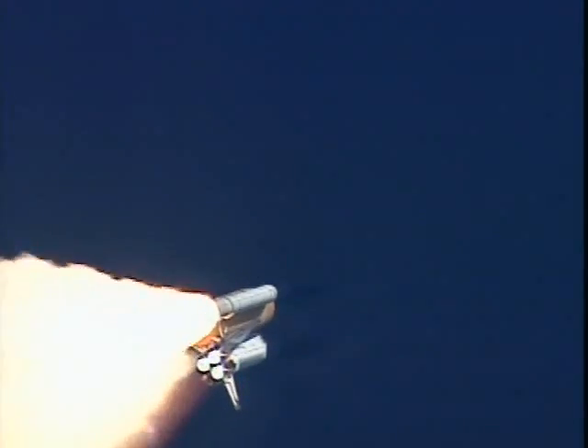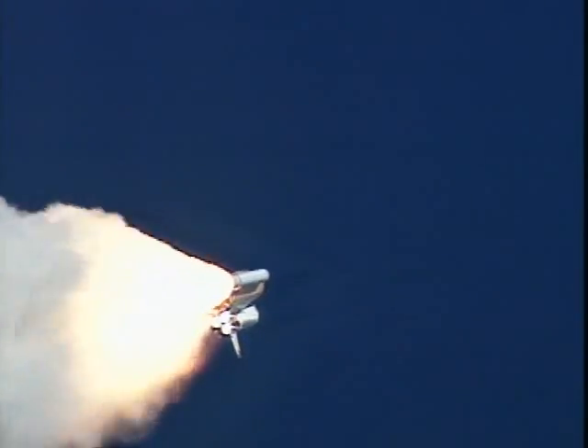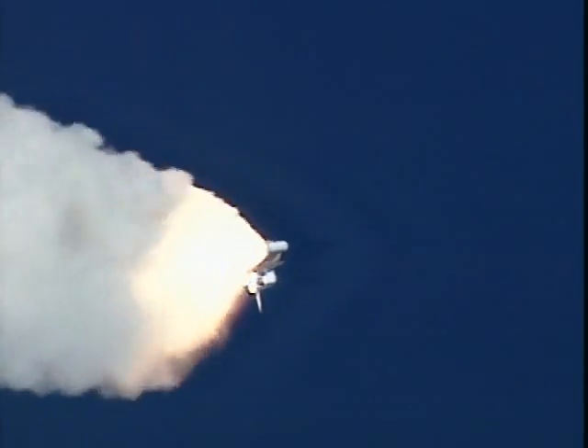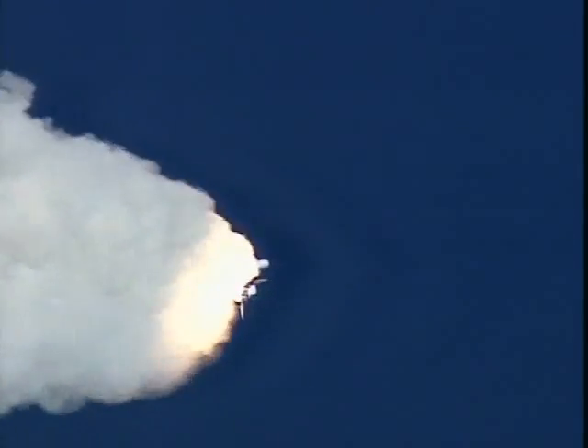Columbia already two and a half miles downrange from the Kennedy Space Center, four and a half miles in altitude. The main engines beginning to rev up to full throttle, 104% of rated performance. Columbia, you are go at throttle up.